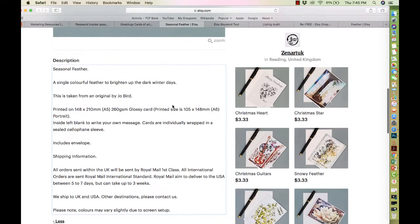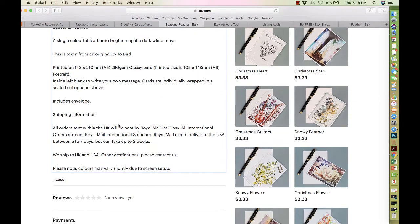So work on your listing description: write a captivating description of what you're selling, separate it into sections, make sure you're very clear, and take the time to write a well-written listing description that describes everything the customer should know. That way there's no confusion and it's easy for them to make a decision and say, 'Okay, I'm interested, I want to buy it.' Those are my suggestions for the listing description.